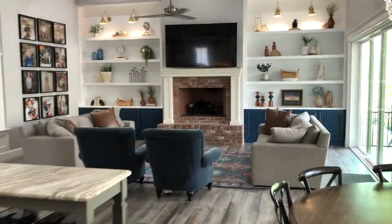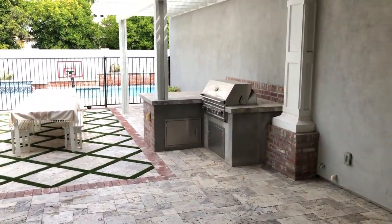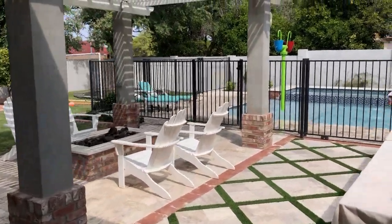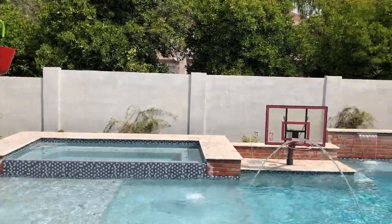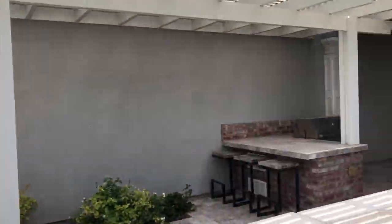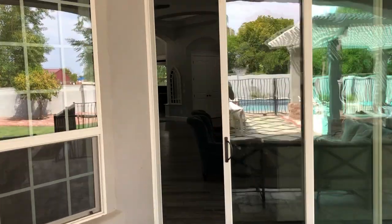Let's go check out the backyard — it is just to die for. Open these sliders up to a nice sitting area as well as your built-in barbecue, dining area, and fire pit. This pool has so many fun features: water buckets, a great spa, jets, waterfalls, and a water slide — so much fun all summer long. This backyard also has a walkout from the basement, which we'll check out later.